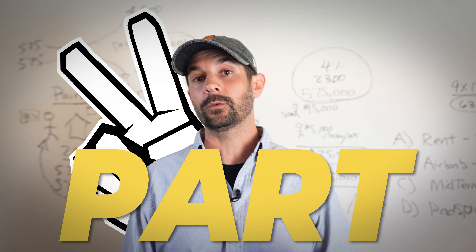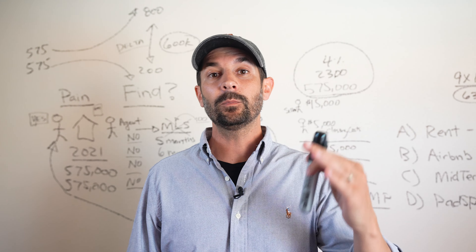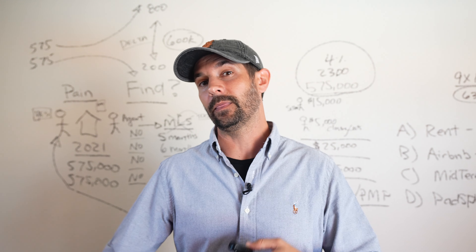We are here in part two of a walkthrough, a Subject-To walkthrough, and I'm going to break down what Subject 2 is and the process of Subject 2.